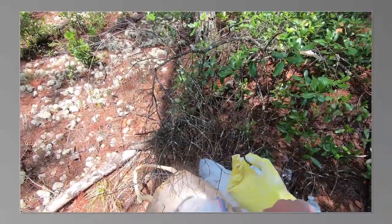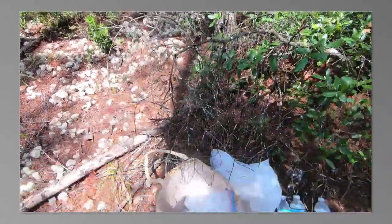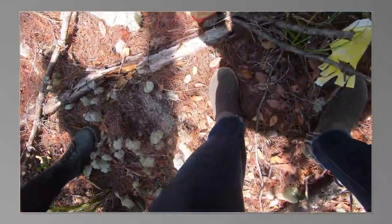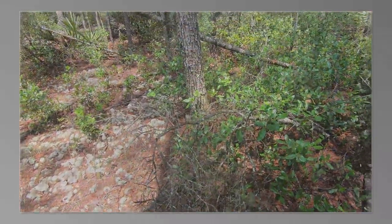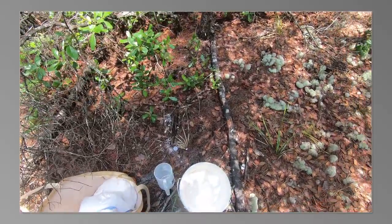I don't even know how good it's gonna come out, guys, but we're gonna find out. Alright, here we go — I'm gonna cast this little print over there.